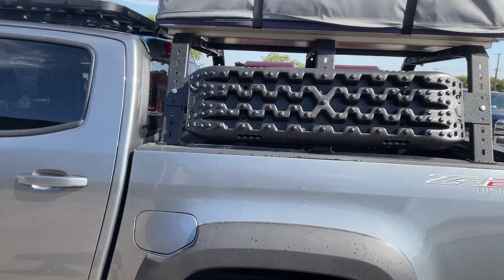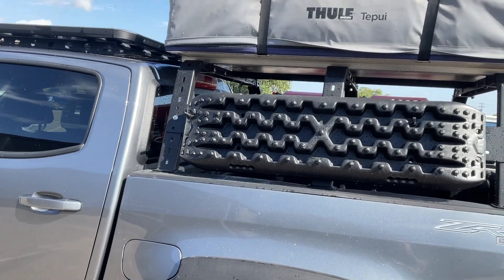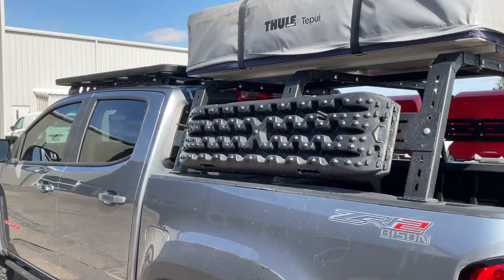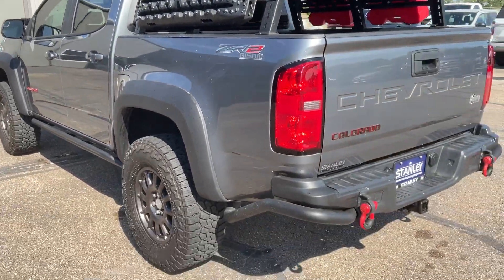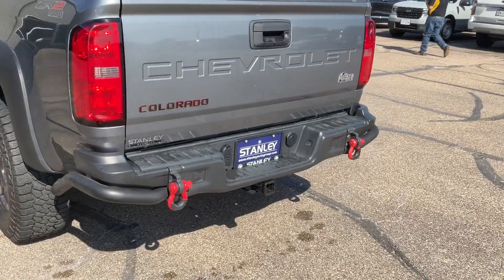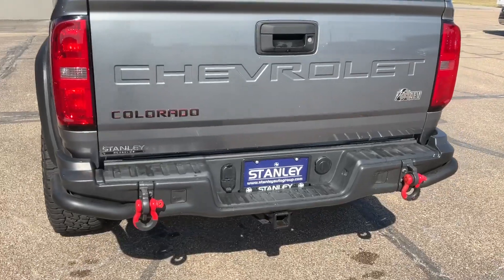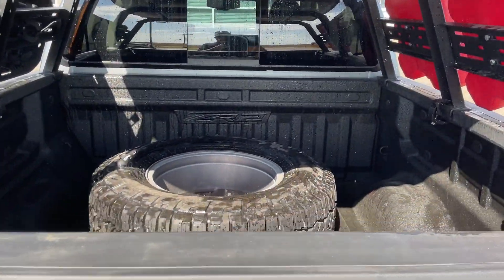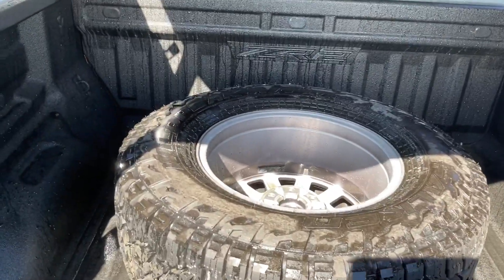It has the MaxTrax system — if you get stuck, you put that underneath the wheels and get out. Extra heavy-duty bumpers, tow hooks, and it does have a spray-in bed liner. There's a spare tire there as well.